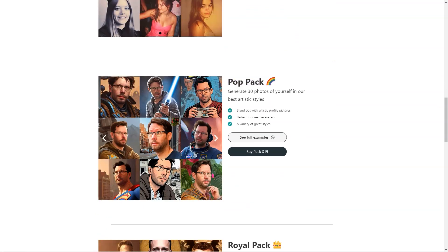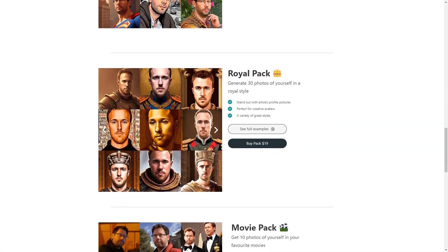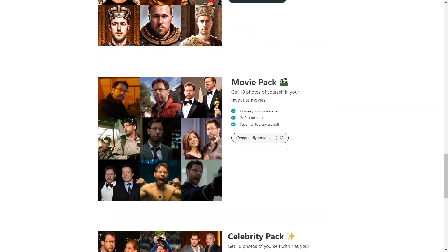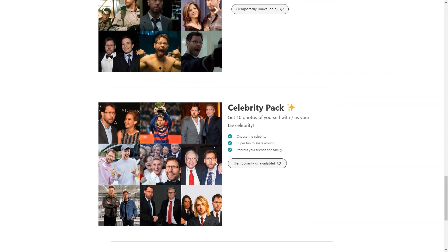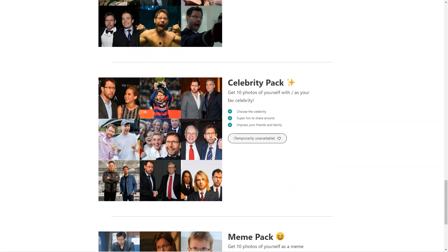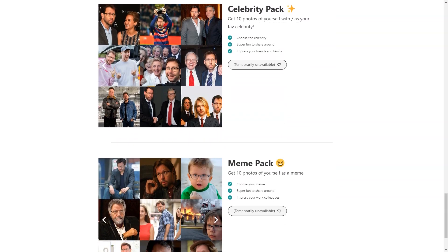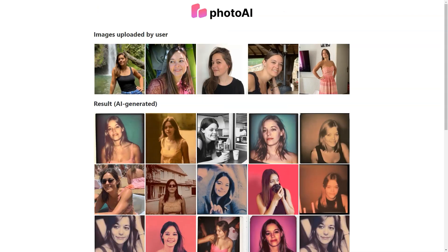That's much faster than scheduling a photo shoot and waiting for the photos to be processed. With Photo AI, you can choose from a wide range of styles, including Professional, Polaroid, Royal, Movies, Celebrity, and MAM packages. There's something for everyone whether you want a classic professional look, a fun and quirky Polaroid style, or a pop culture-inspired MAM.